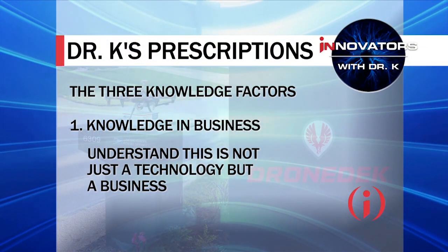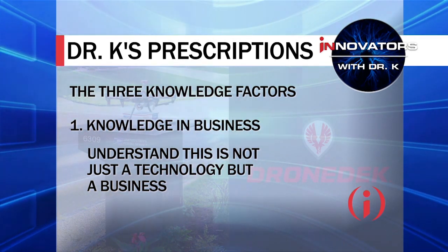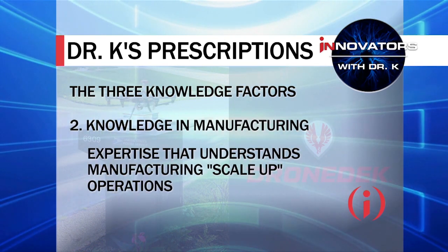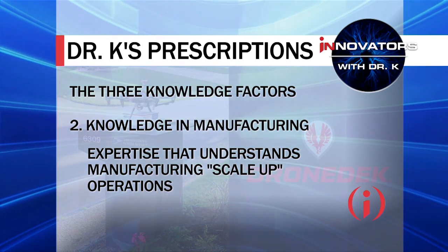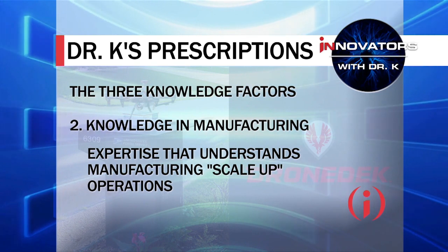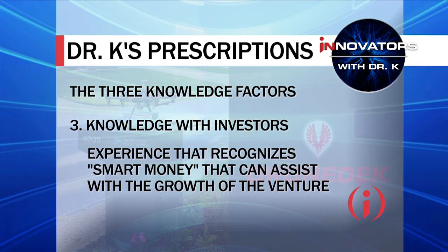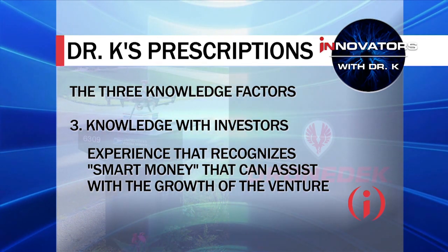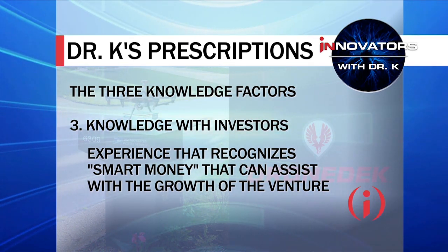I call it the three knowledge factors. The first is knowledge in business — you've got the technology now and you've really perfected it, but you've got to keep learning more about how to translate this into a business. The second is knowledge in manufacturing — you want to get a good manufacturer to scale up operations, because the growth potential is huge. And lastly, knowledge with investors — look for smart money, the kind that can not just give you the money but also help you grow strategically. I think those three knowledge factors will help you as you go forward.